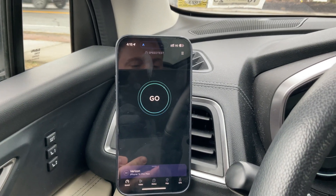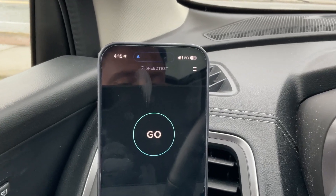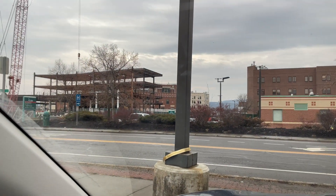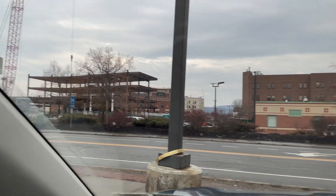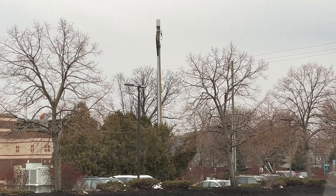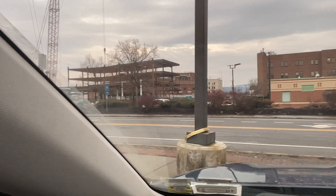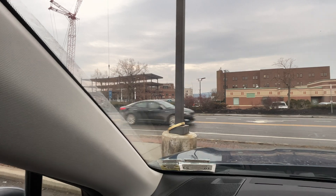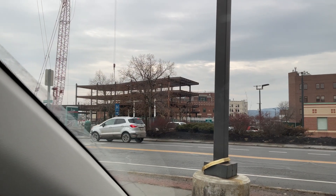Hey, what's going on YouTube? Welcome back to Upstate Speed Tests, and look what I found — more Verizon low-band DSS 5G right across from Wilson Medical Center, which is, as you saw in the last video, on this small cell right here. This small cell, like I mentioned in the previous video, used to be located right next to where that steel is going up, and Verizon had no choice but to move it to its new location. And I'll tell you what, that hospital is going up fast.